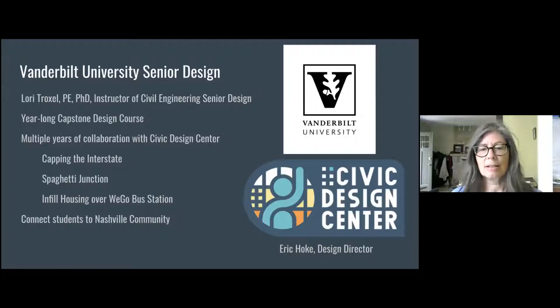The Civic Design Center has also connected our students with local engineering companies. In particular, I'd like to thank Barge Design Solutions — they have provided a lot of mentorship for our students. I look forward to the future with Civic Design Center; this has been a great partnership and I know it will continue to be one. Now I'm going to hand it over to Mary with Barge Design Solutions.